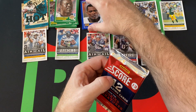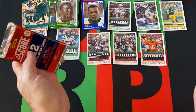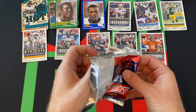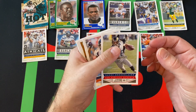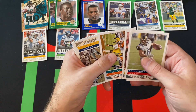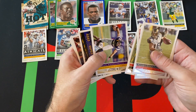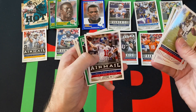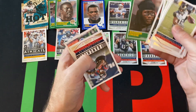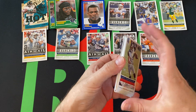Final pack out of this blaster box. Got Danny Amendola, Von Miller, Ryan Kerrigan, Mike Wallace, Vincent Brown, Roddy White, Kyle Rudolph, Road to the Super Bowl Joe Flacco, Eli Manning airmail, Kasim Hill rookie card, franchise Arian Foster, and future franchise Hakeem Nicks.